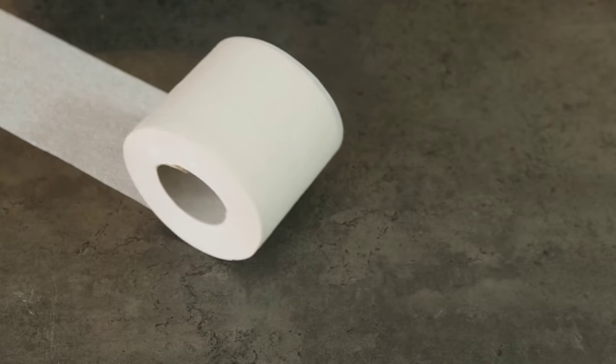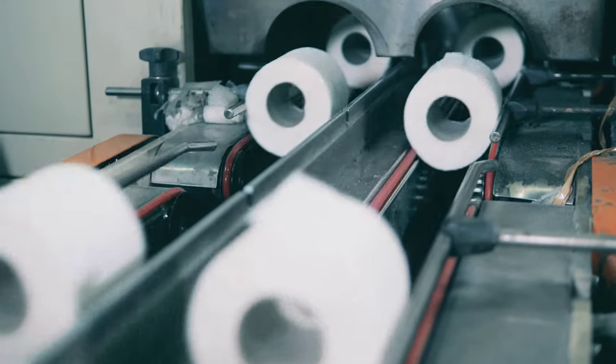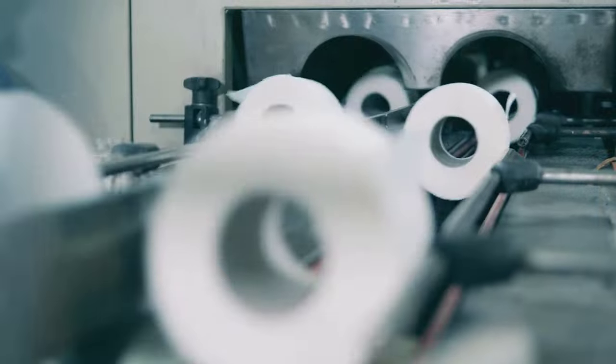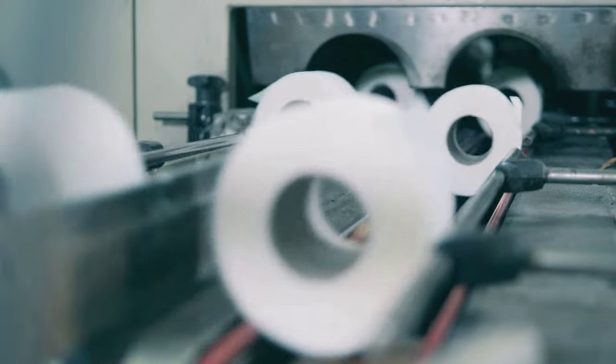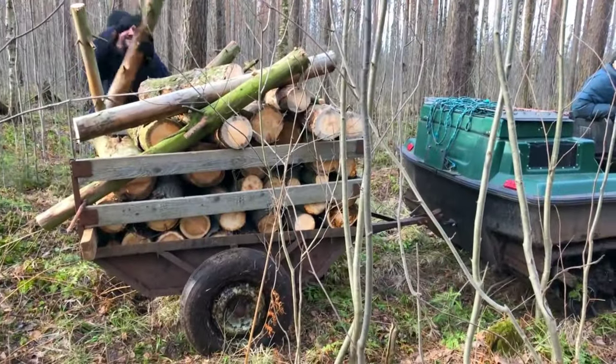Now let's delve into the fascinating journey of how a tree becomes the toilet paper in your bathroom. The journey of toilet paper starts in a forest. Imagine a serene forest teeming with towering trees. Among these trees, a specialized machine named the Timber Harvester comes into play. This mechanical marvel is designed for one specific task: to collect wood efficiently and sustainably.